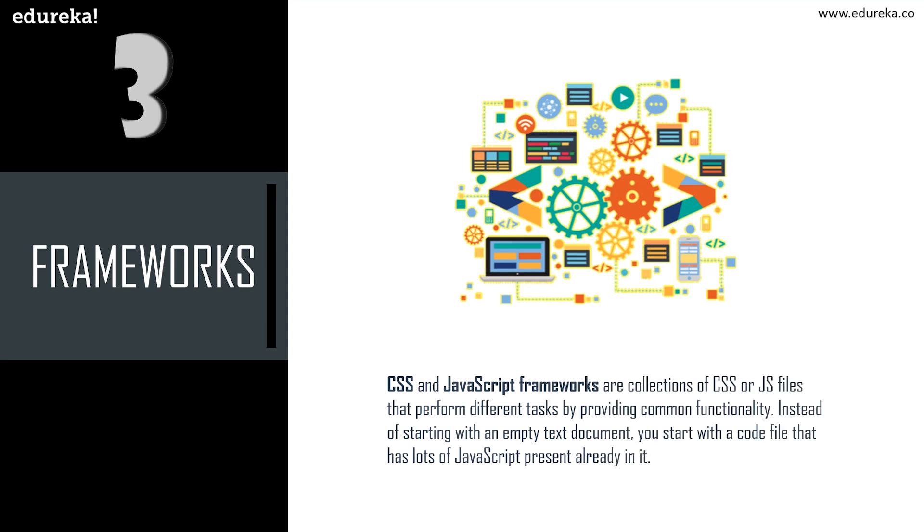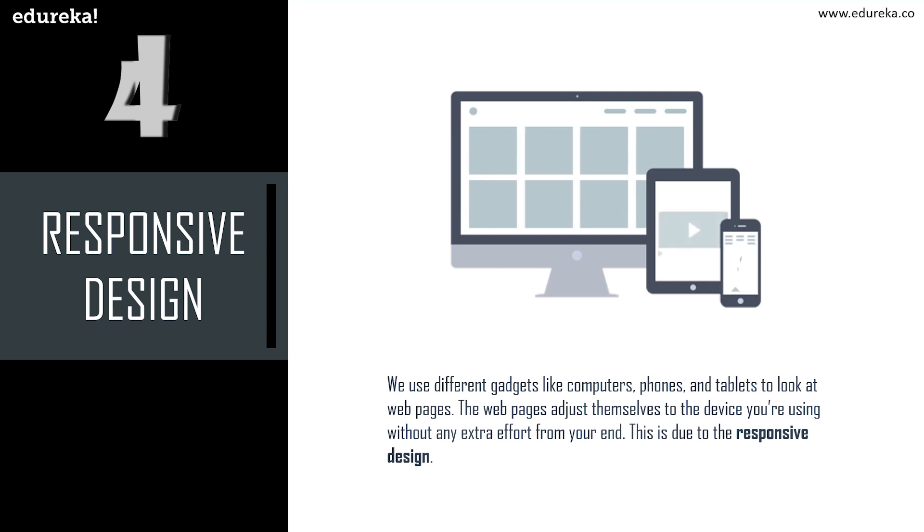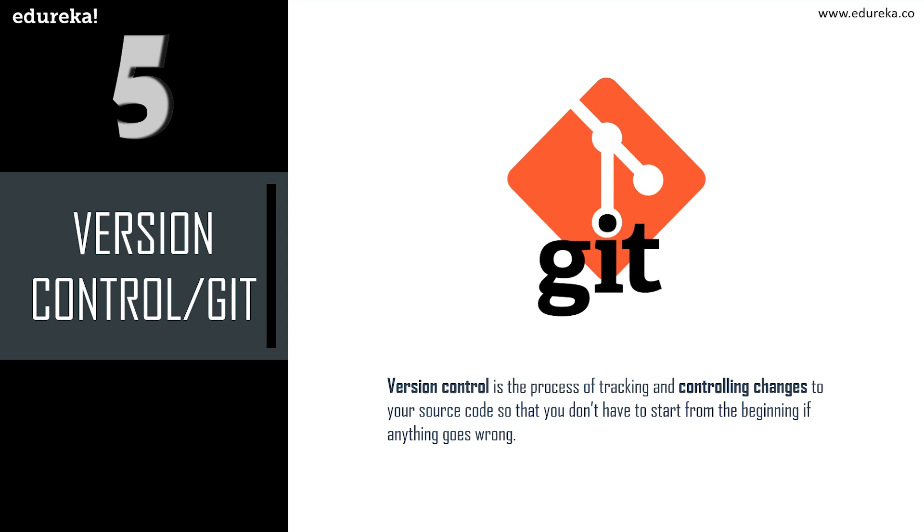The next thing you need to be well-versed with are frameworks. CSS and JavaScript frameworks are collections of files that provide common functionality so you start with a code file that already has lots of code present. Next is responsive design — web pages adjust themselves to the device you are using, whether a computer, phone, or tablet. This is an intrinsic part of CSS frameworks like Bootstrap. Version control, or Git, is also essential — it lets you track changes to your source code so you can go back to a previous version and find out what went wrong.